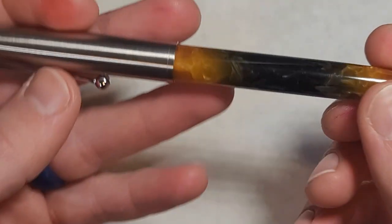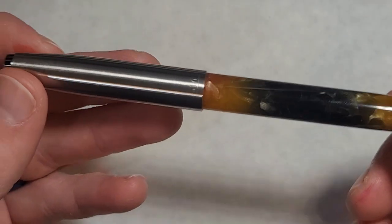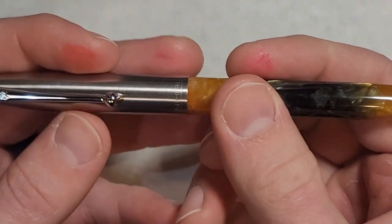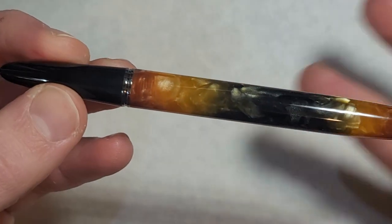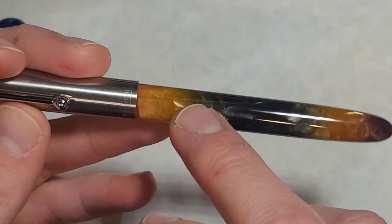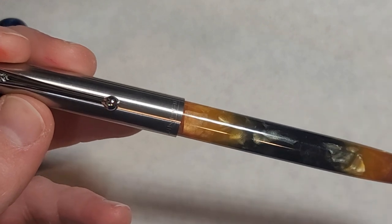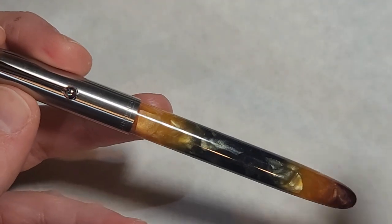Another honorable mention is the Jinhao 51A — a great pen for its overall versatility. You can get some of these pens sub $5, though this one was a bit more because it has a specialty ground nib with an upturn that gives variation depending on the angle you hold it. Based on the Parker 51 design, it's a beautiful streamlined cartridge-converter pen. If you're a student looking for a solid affordable pen, this is a great option.